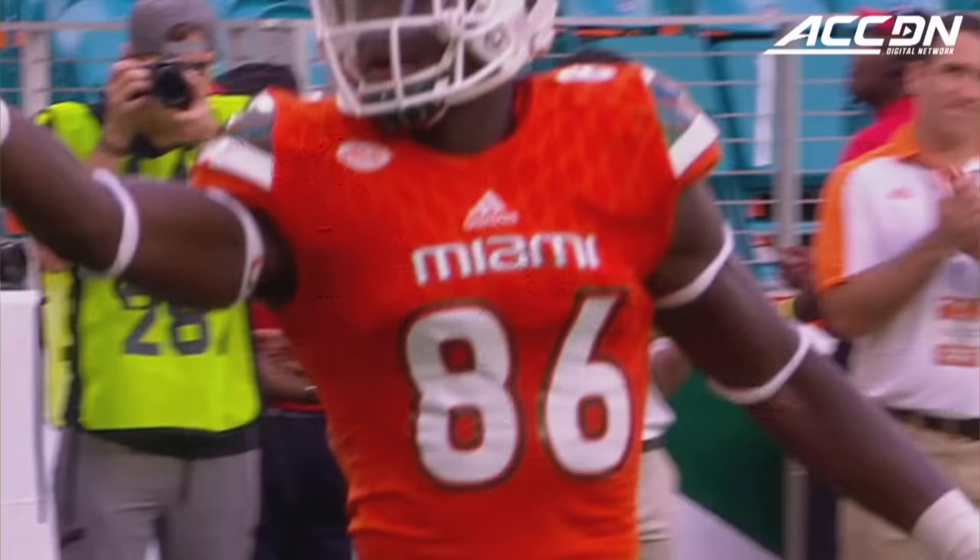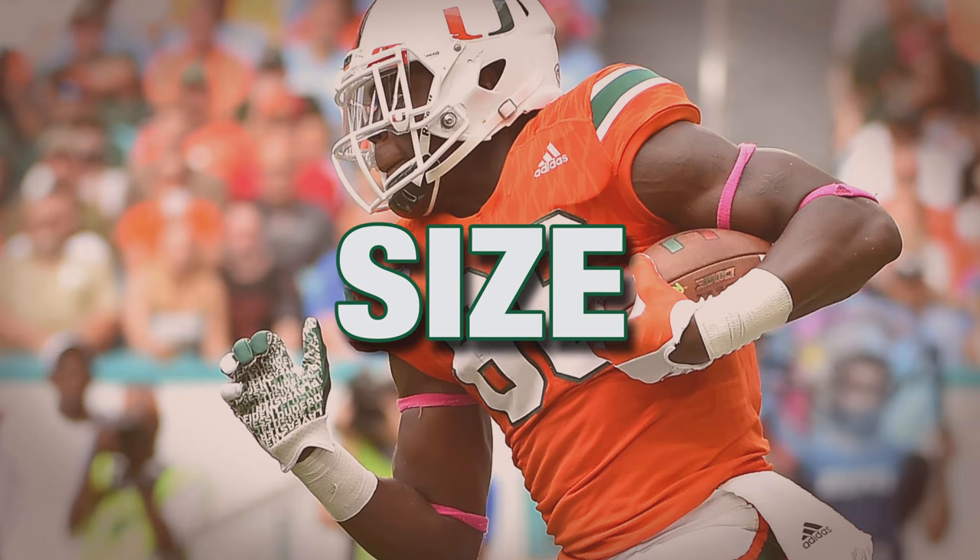Kaya locks it in the air, he's got an open net, and it's caught. And that's David Njoku, the big redshirt sophomore.